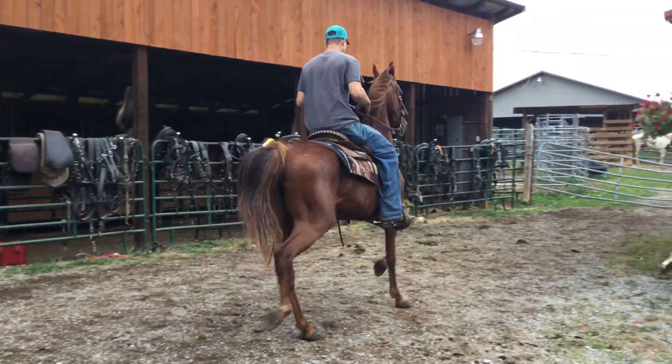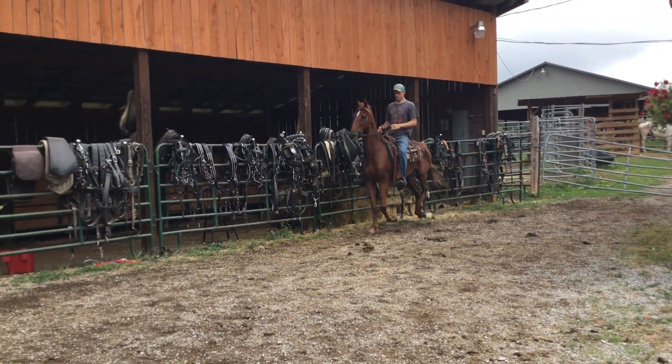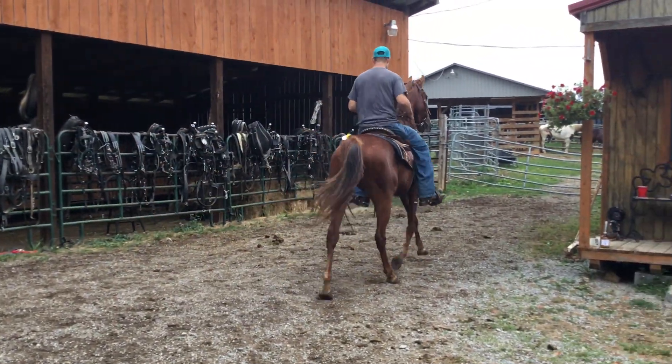All right, here's a big fancy saddlebred. Is it a mare or a gelding? It is a mare. Look at this cocking there. It's a mare. Look here, it does all the gaits. It does that short loping, that fancy trotting. It'll rack.